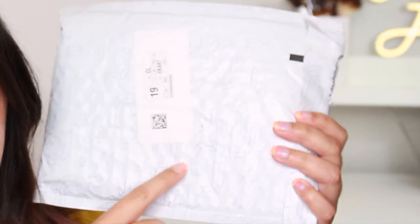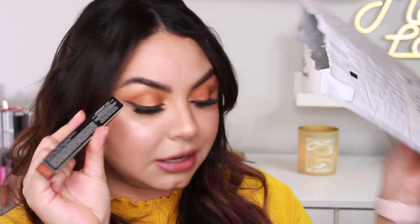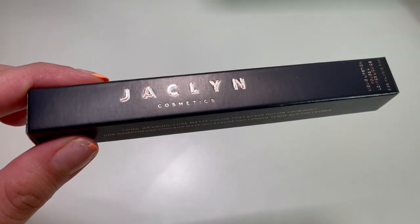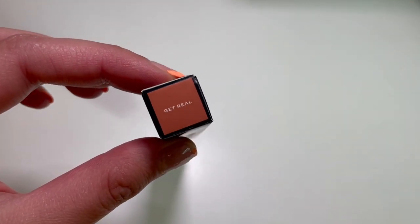It came in this plastic package, and I'm not a big fan of that. It has a little tab where you can pull it open, and the package has the letter J all over it. Then you just open it and take out the lipstick. This is the actual packaging of the Pelt Spoken lipstick — it's just a black carton and it says Jaclyn Cosmetics on the front. I was able to get the shade Get Real.